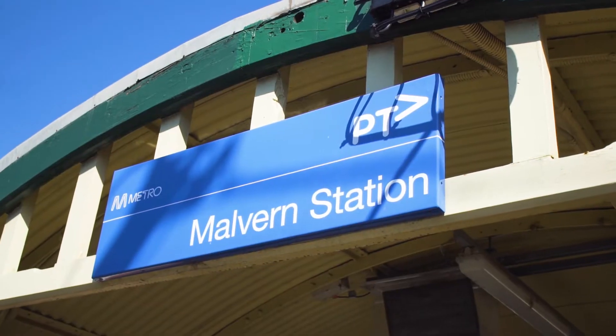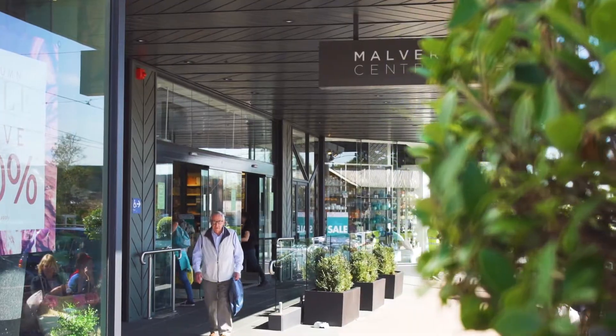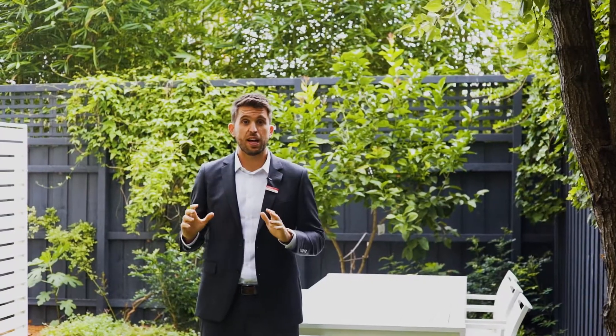You'll be hard-pressed to find a better courtyard apartment on the market right now, so if you're looking for a home that stands out from the crowd, please contact Walter Summons from Hocking Stewart to arrange a private appointment.